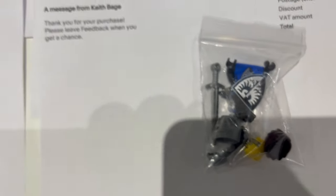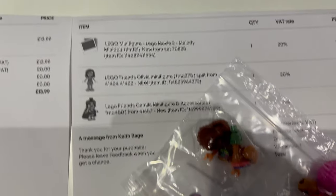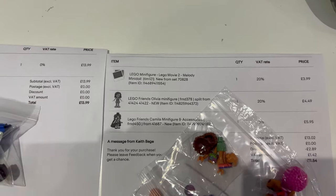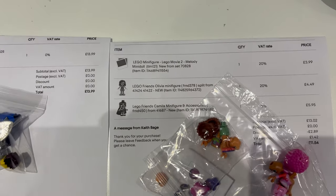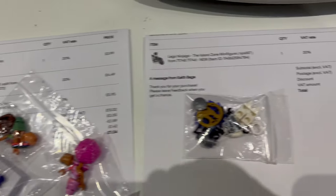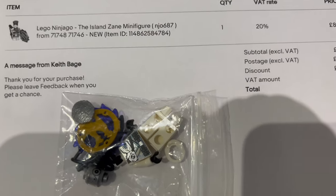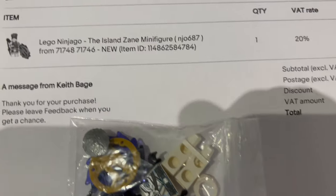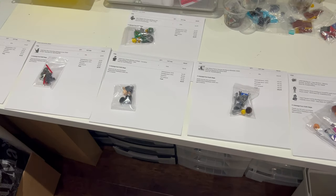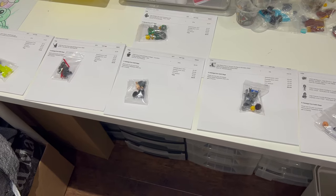We've got another Black Falcon — this time the female one — going out with all the accessories. We've got a bunch of Friends figures going out, which is really good to see. The Friends stuff doesn't move very quickly but we've had a few sales of those recently, and then Island Zane from Ninjago as well. Quick and easy to pick and pack.